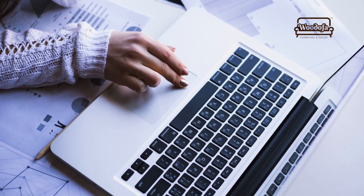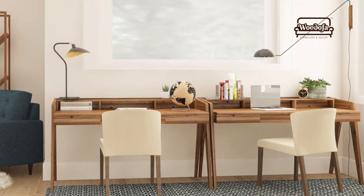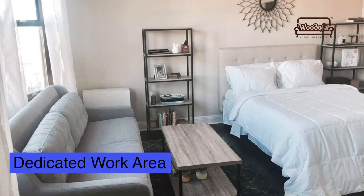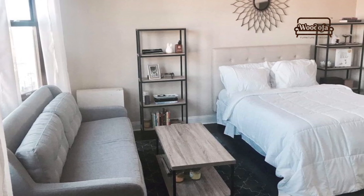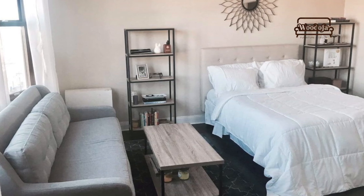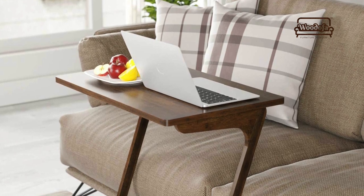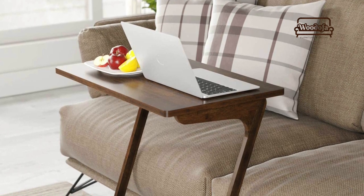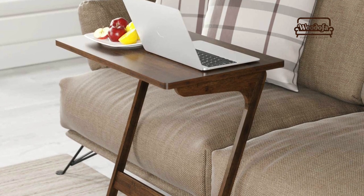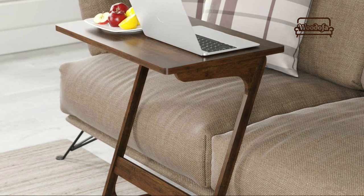First of all, whether you have a big house or a small house, make sure you have a dedicated work area — the area where you'll be working, whether it's your sofa, dining table, bedroom, or any corner of the house. This area has to be dedicated. When you're living and working in the same place it can be very hard to separate, but having a dedicated area, a home studio, or a work room will be great.